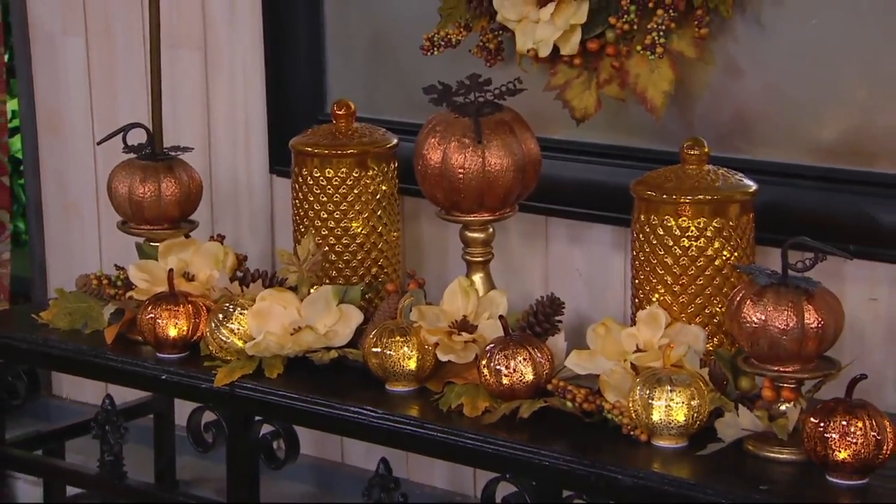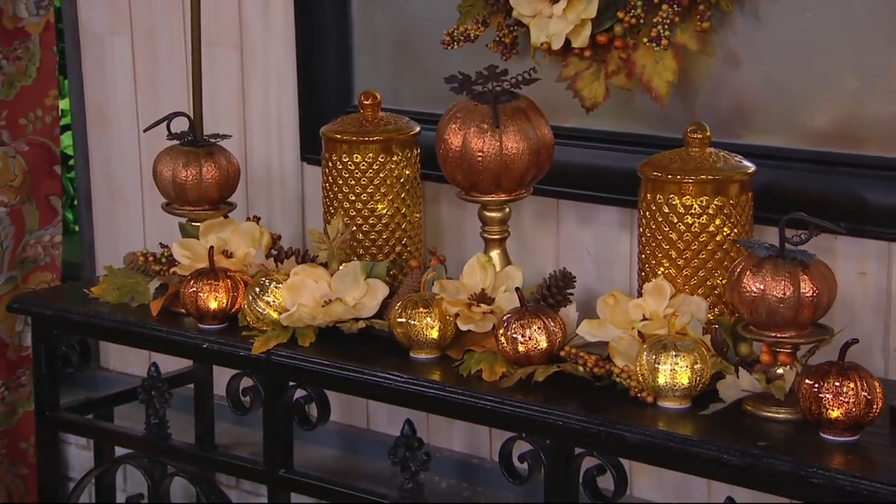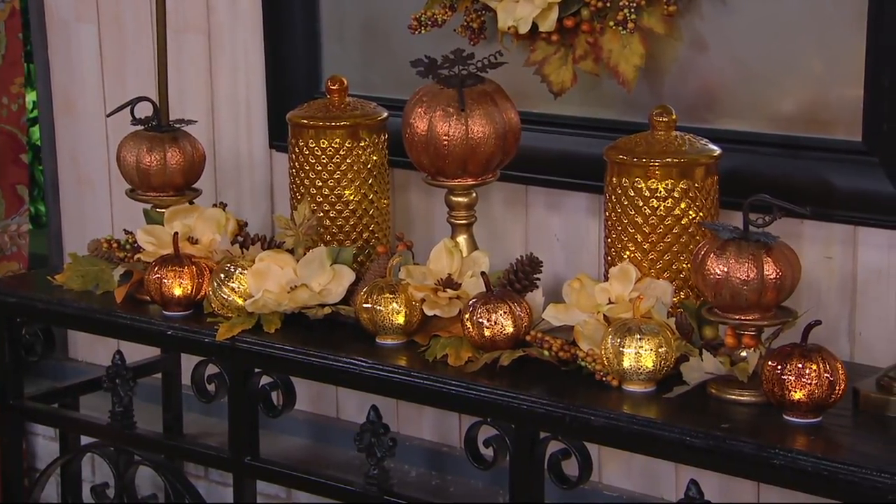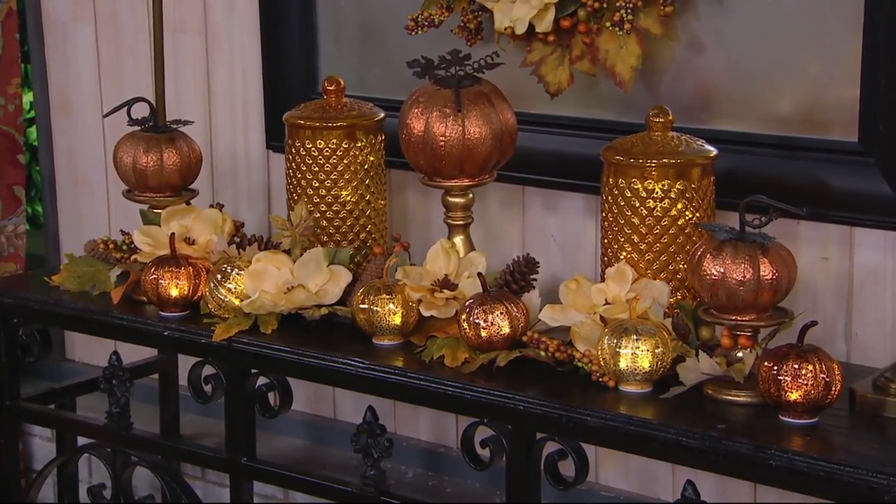Today, the Illuminated Mercury Glass Honeycomb Apothecary Jar from Valerie — it's $29.50. We have two colors. What you're looking at on the table, those are amber.